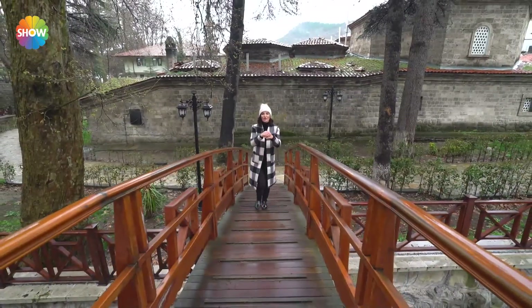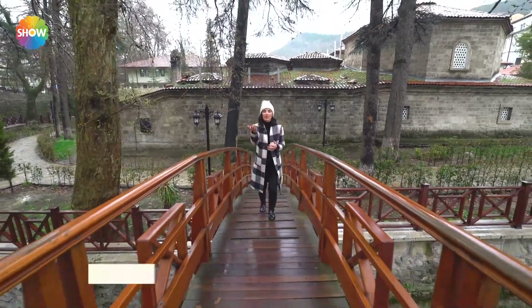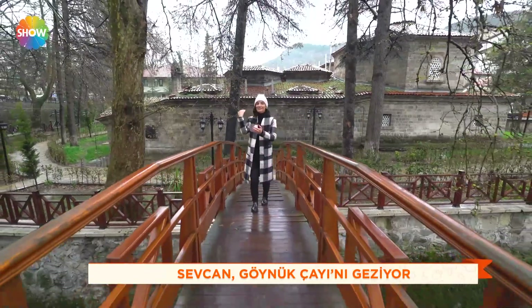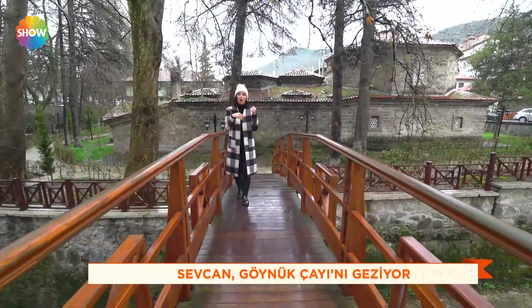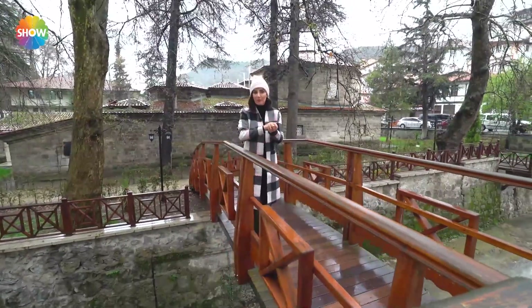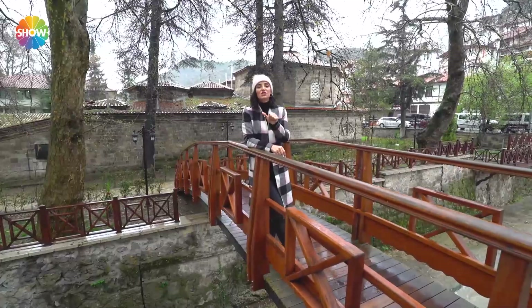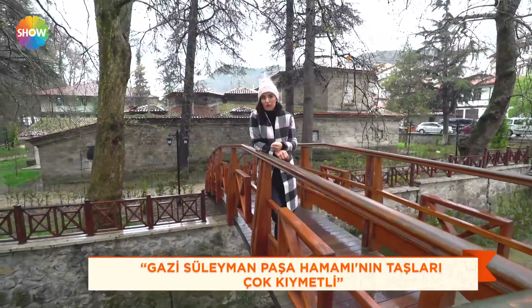Görlük Çayı'nın üzerindeyiz. Arkamda, az önce anlattığımız Gazi Süleyman Paşa Camii'nin hemen karşısında Gazi Süleyman Paşa Hamamı var. Bu hamam 1335 yılında yapılmaya başlanmış ve 3 yıl sürmüş, 1338'de yapımı tamamlanmış. Bu hamamın en büyük özelliği içinde kullanılan taşlarıymış; taşları itibariyle çok değerli, çok kıymetli sayılıyor.